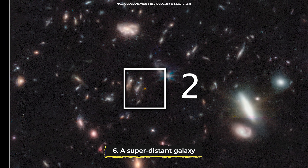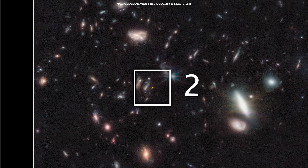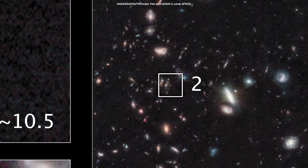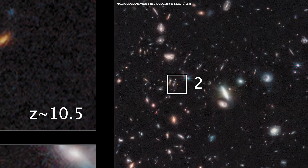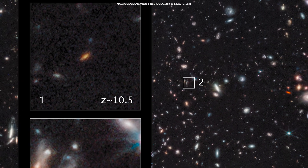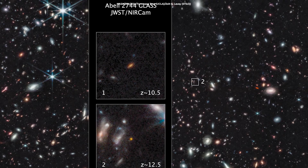Although this galaxy — the small red blob in the right image — is not among the most spectacularly picturesque our universe has to offer, it is just as interesting scientifically. This snapshot is from when the universe was a mere 350 million years old.